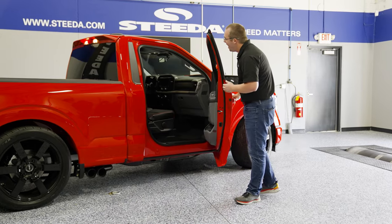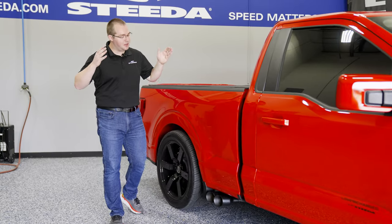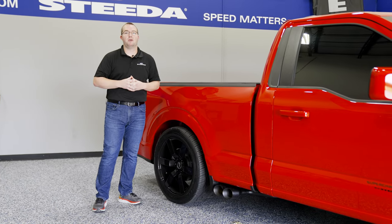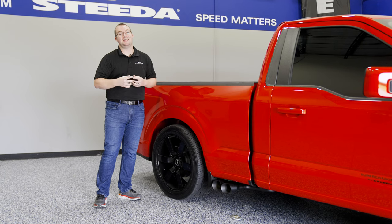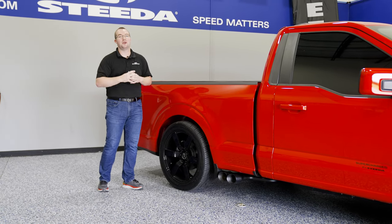Checking out the interior, absolutely love the Steeda Thunder upholstery. Next up, the black MBRP side exit catback exhaust. It really makes the side profile of the truck. And frankly, when this thing's doing a burnout, the exhaust is blowing the smoke out to the side — looks really, really cool.